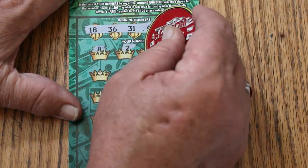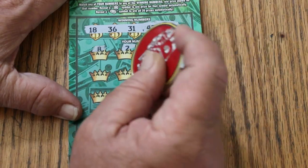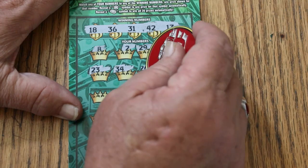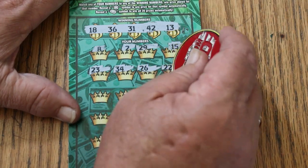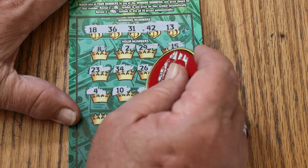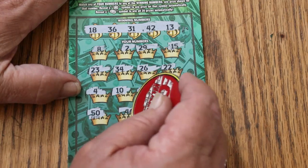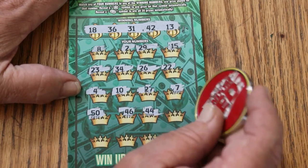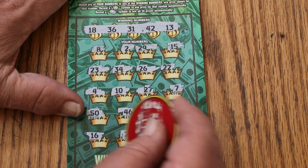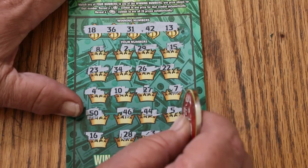8, 2, 29. It's not the easiest ticket to scratch. My number 15. 23, 34, 24, 26, 22, 4, 10, 2, 7, 50, 46, 44 club, number 5, 16, 28, 3, and 35 in the corner. Nothing on the first one.